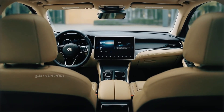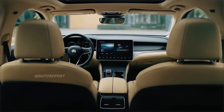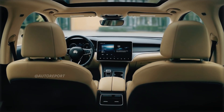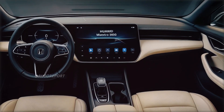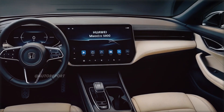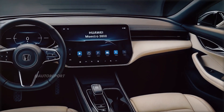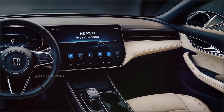Wrapped in beige leather with red contrast stitching, the seats and dashboard strike a perfect balance between warmth and tech-centric design. The center console includes a compact gear selector, cup holders, and an integrated wireless charging pad — all laid out with impressive simplicity and focus on user experience.